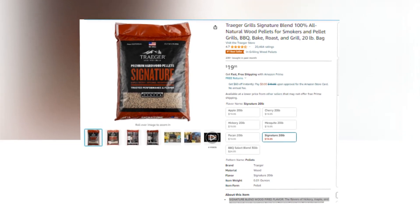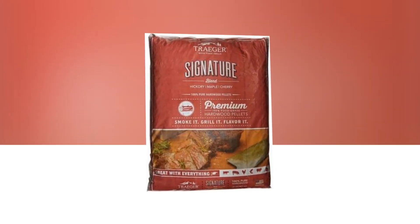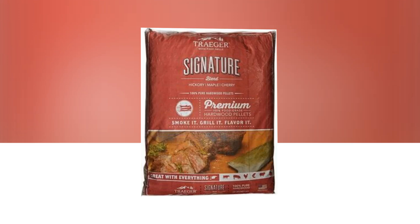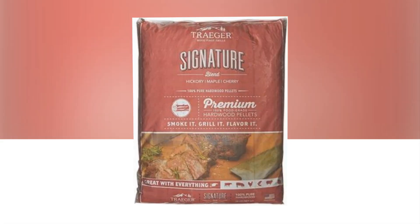Let's find out together about the Traeger Grills Signature Blend 100% All Natural Wood Pellets for Smokers and Pellet Grills — Barbecue, Bake, Roast, and Grill — 20 Pounds, available on Amazon.